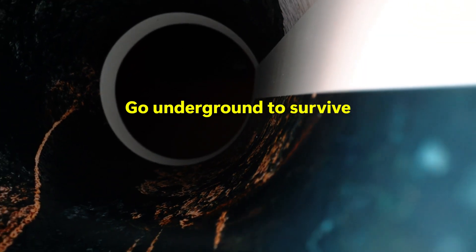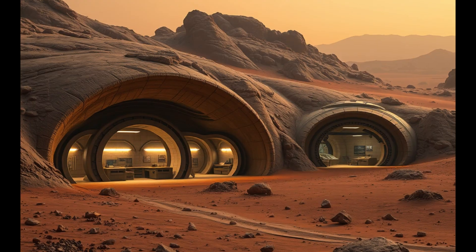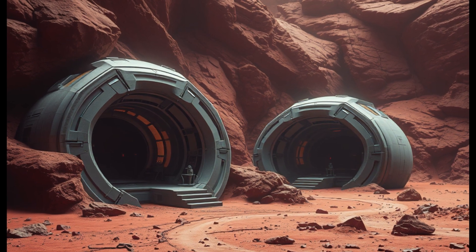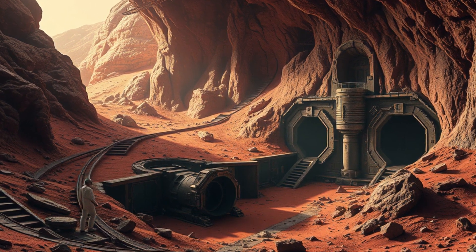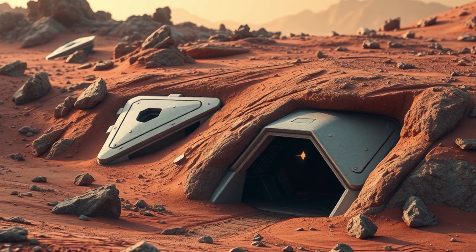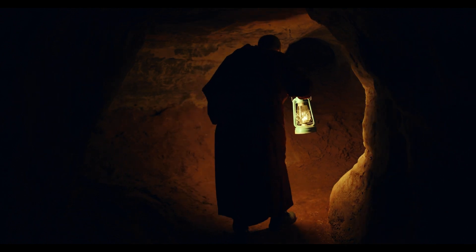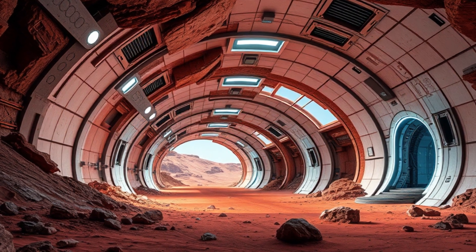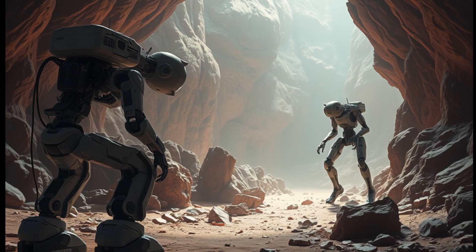3. Sub-surface shelters — going underground to survive. Lava tubes and underground digs protect from radiation. But what if we didn't have to build from scratch at all? What if Mars had ready-made shelters already protected from radiation, meteorites, and temperature swings? Mars has ancient lava tubes — massive hollow tunnels left behind by volcanic activity. Unlike Earth's, they could be tens of meters wide and kilometers long, big enough to house entire settlements. Scouting missions would use robots to map the tubes using lidar, radar, and optical scanning.